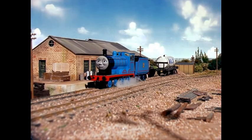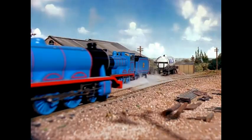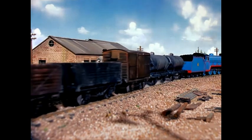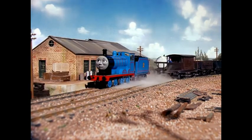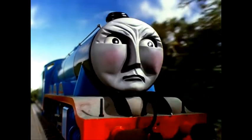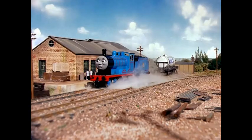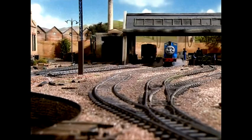Presently he heard a whistle. Gordon was very cross — instead of nice shining coaches he was pulling a lot of very dirty trucks. 'A good strain, a good strain,' he grumbled. 'The shame of it, the shame of it, oh the shame of it!' Edward laughed and went to find some more trucks. Then there was trouble — Gordon couldn't get up the hill.